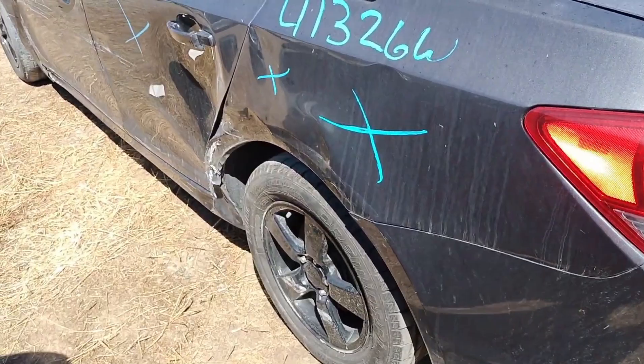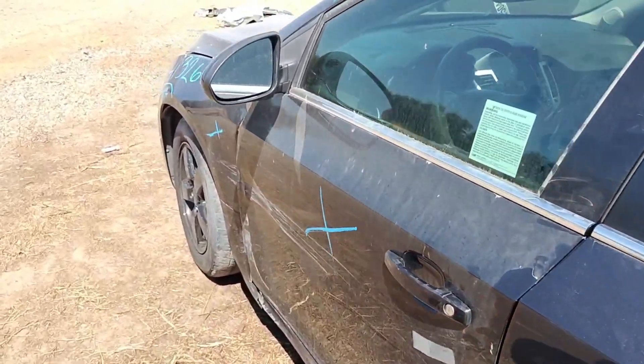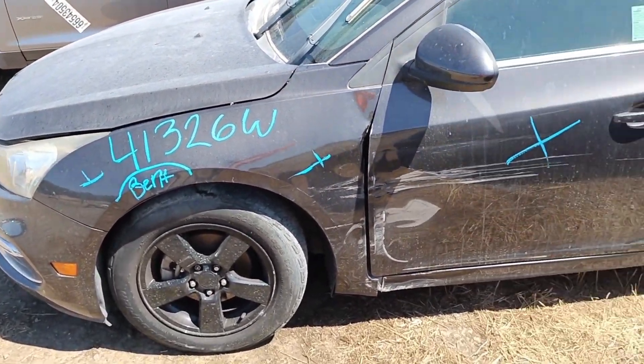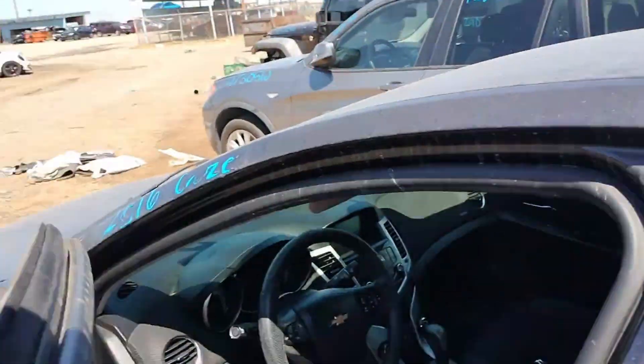This quarter panel's no good. Back door's no good. Driver door's no good. Side view mirror's good. Front fender's no good. It does have a key but the key's broken.